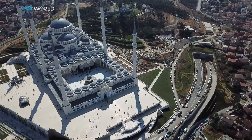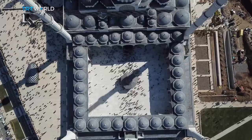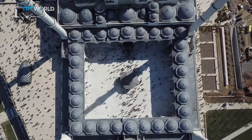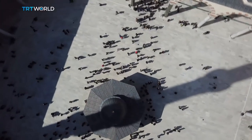Büyük Çamlıca Mosque opened in 2019. It's the largest ever built mosque not only in Istanbul, but also in Turkey. And from the very beginning of its construction, the plan was to create a cultural complex.